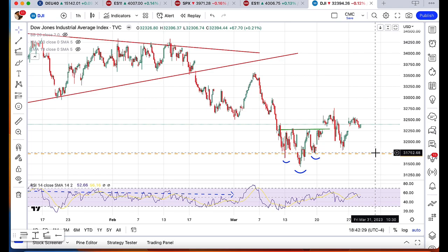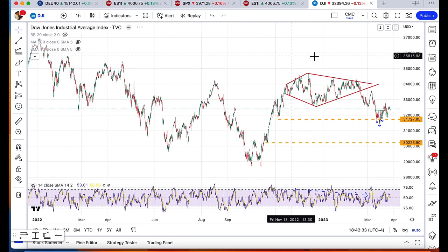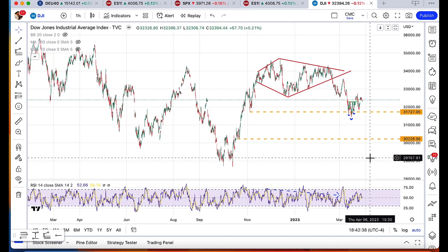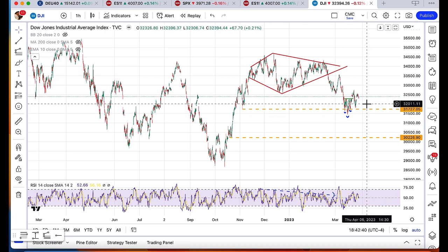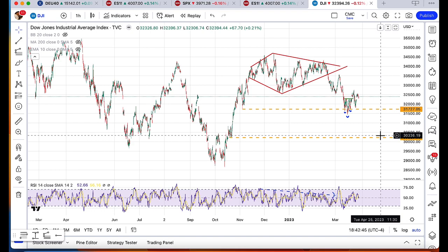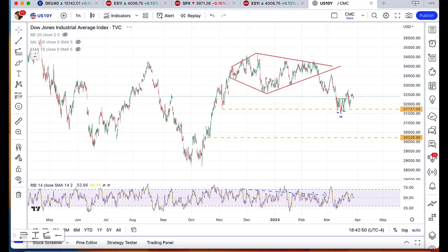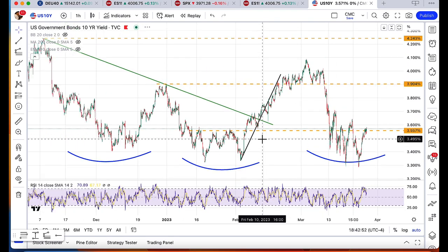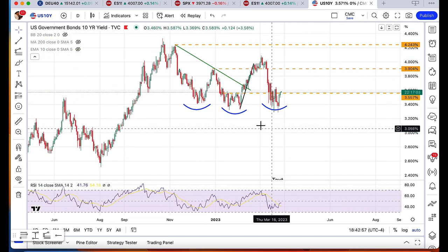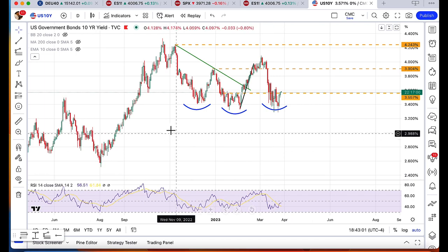You're going to see the Dow actually break the $31,700 level in the not-too-distant future. Here's that diamond pattern we broke out of, and a complete retracement of the diamond pattern would suggest we go back to the lows as well. The immediate next level after a break of $31,700 or so would be a retest of the $30,200 area. What is also very interesting is that you're seeing yields really hold up quite well, with the 10-year treasury yield putting in what looks like a potential triple bottom pattern.